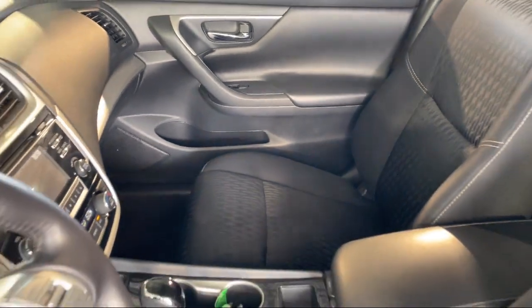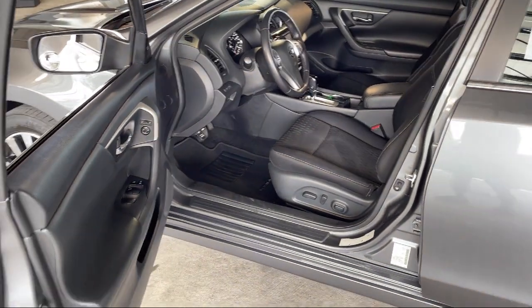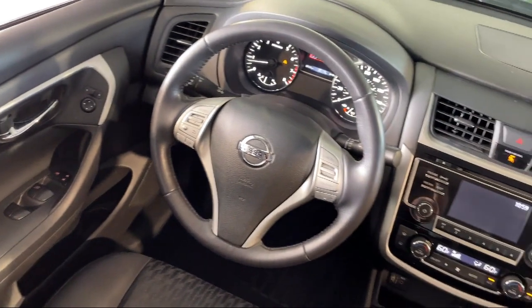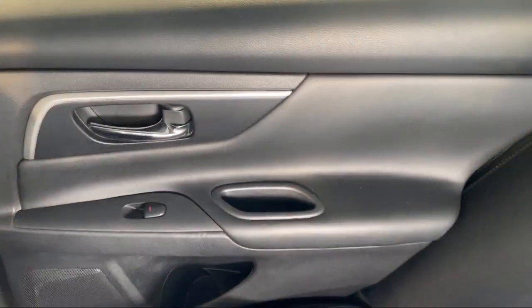Every Fitzway used vehicle we sell gets the Fitzway checkout! It's a comprehensive inspection by our highly skilled technicians, and we'll provide you a copy of the inspection report and a Carfax vehicle history report — so you'll know as much about the vehicle as we do!